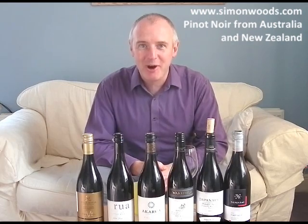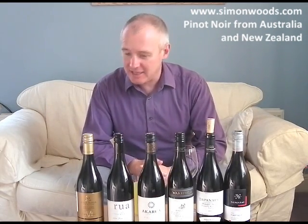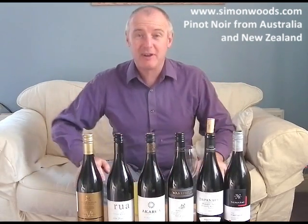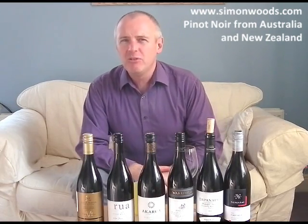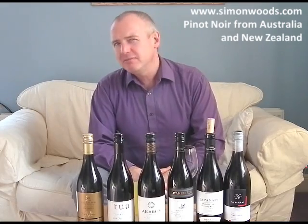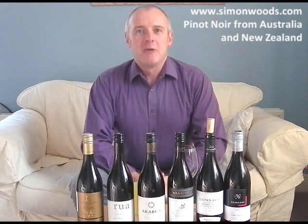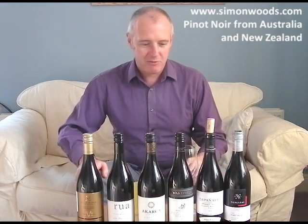Hi there, Simon from SimonWood.com. I'm doing a tasting this evening with the Saddleworth Wine Society — lucky, lucky people. It's where I got into wine, so I like them all. They're very friendly but they always provoke me — they say they don't like this or that, and then I take something along and they change their minds. The thing I'm trying to change their mind about tonight is Pinot Noir, because they've had a few bad experiences with it.